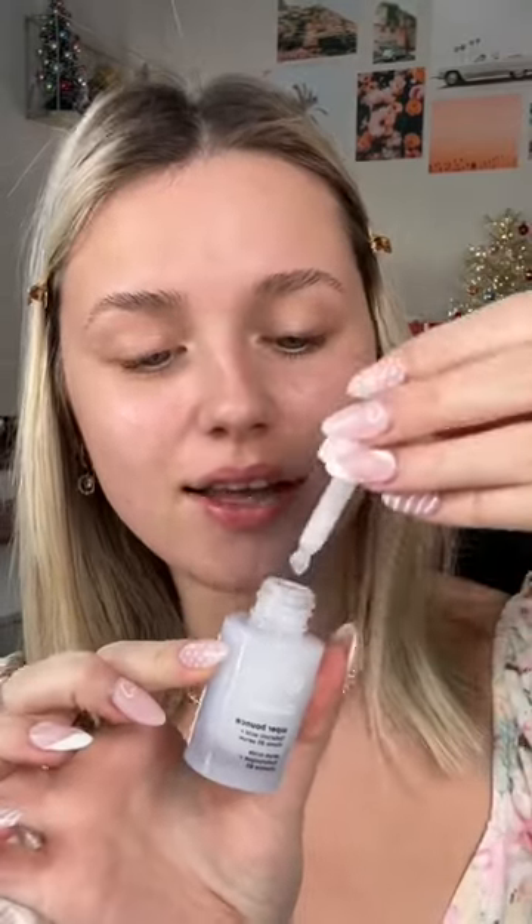Do a full face of Glossier. I've actually never tried anything from Glossier so this is going to be a fun one. Starting off with this hyaluronic acid serum, and also going to prime and moisturize with this luxurious face cream.